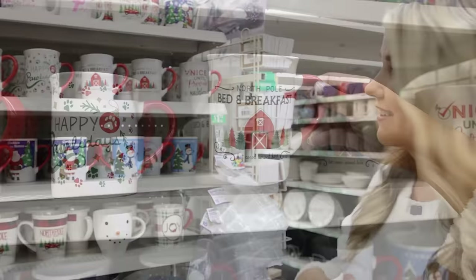Dollar Tree never disappoints with their Christmas mugs — they have some new fun ones out this year. I absolutely love this one. And if you're going for the Pottery Barn dupe, this is always a good one.